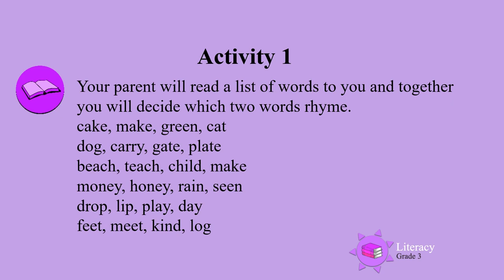Drop, lip, play, day. Feet, meet, kind, log.